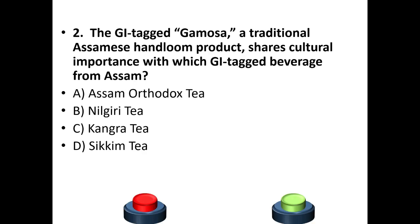Second question: The GI tag Gamosa, a traditional Assamese handloom product, shares cultural importance with which GI tag beverage of Assam? Options: Assam Orthodox tea, Nilgiri tea, Kangra tea, Sikkim tea. The answer is option A — Assam Orthodox tea.